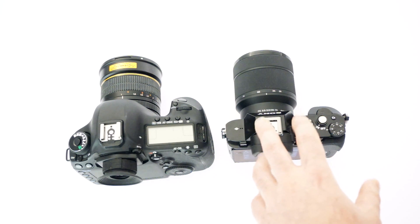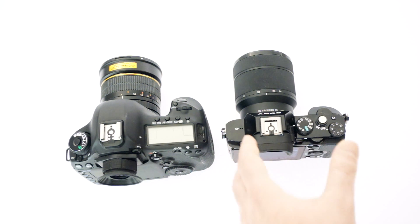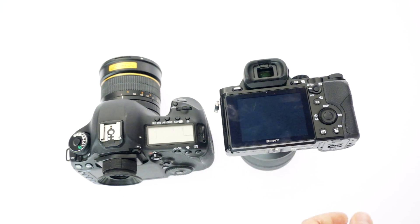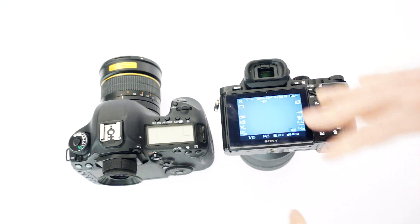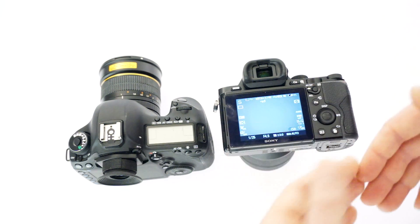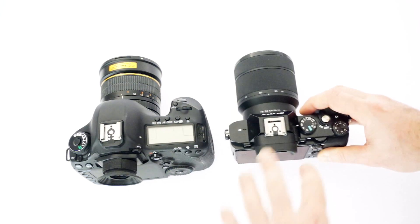Next up, this is something that would apply to both stills and video shooters: the startup time can be a little slow, especially with non-OEM lenses. It's not a very fast startup for the camera. It'll show an error — I'll speak about that in a second. It's a slow-ish startup time, which is especially annoying because you have to turn the camera on and off a lot.